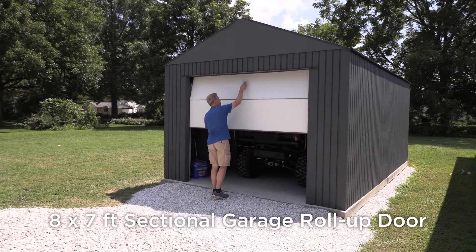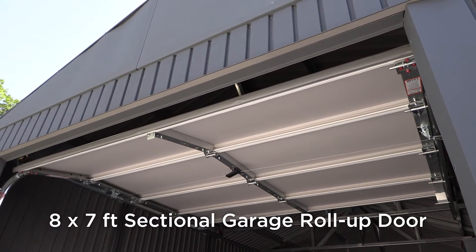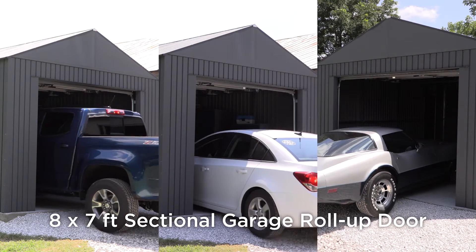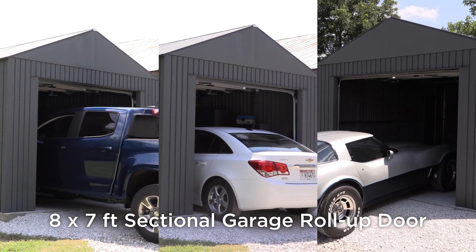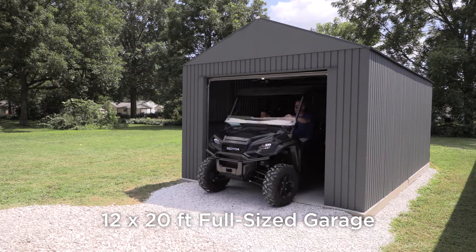Use the Everest as a primary garage or add it to your backyard or driveway to gain additional storage space. Perfect for sheltering sedans, SUVs and mid-sized trucks, the full-sized garage door allows easy access to riding lawn tractors.